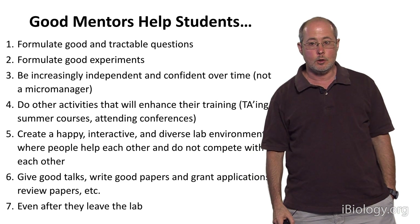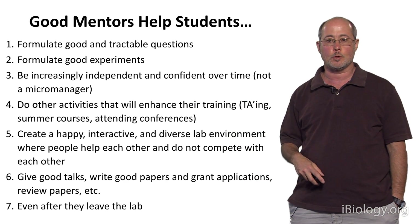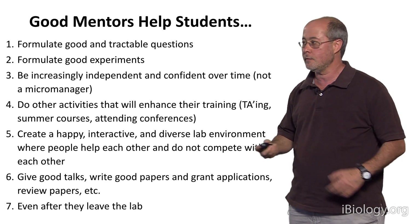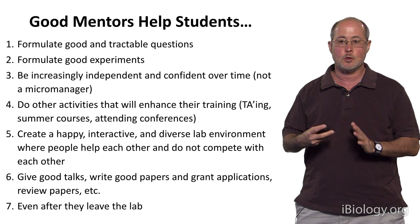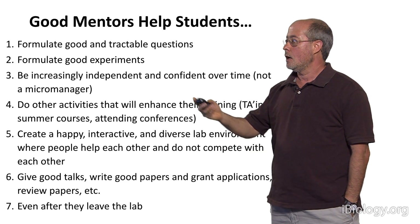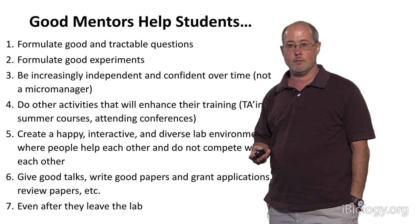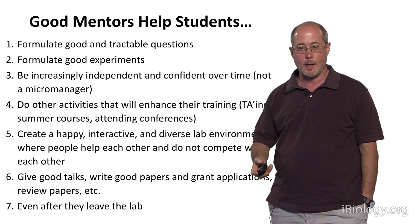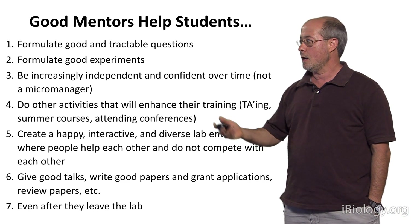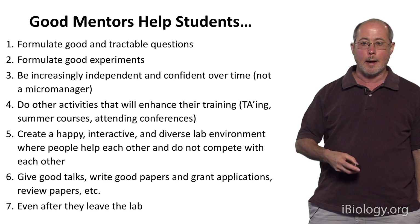Having picked a good question, you'll need to talk to your mentor about how to design good experiments. You'll come up with ideas yourself, but you need somebody to toss them around with and assess whether they're good or could be tweaked to be better. A good mentor helps you do that. The best mentors also help you become increasingly independent over time — as you build confidence and knowledge, you'll be able to come up with your own questions and design your own experiments, and a great mentor will let you do that.